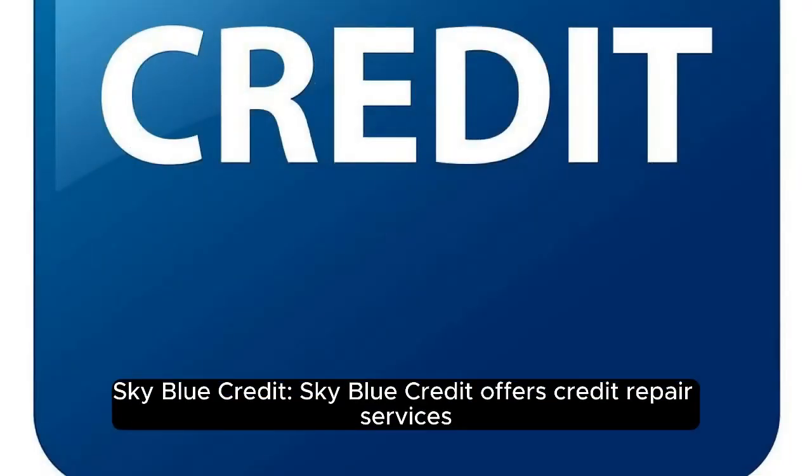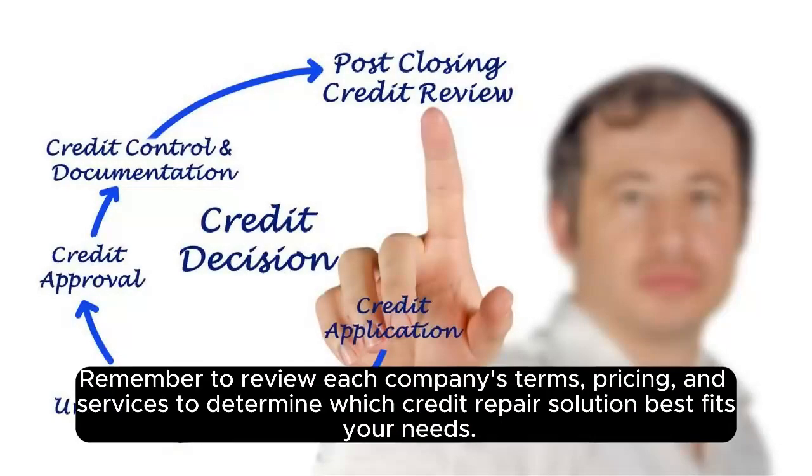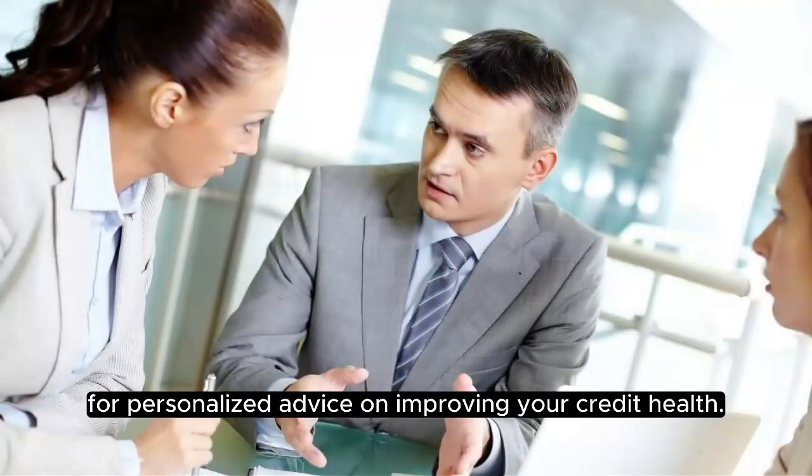Sky Blue Credit offers credit repair services with a focus on simplicity and transparency, providing a 90-day money-back guarantee. Remember to review each company's terms, pricing, and services to determine which credit repair solution best fits your needs. Additionally, consider consulting with a financial advisor or credit counsellor for personalised advice on improving your credit health.